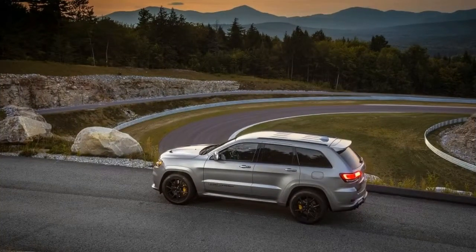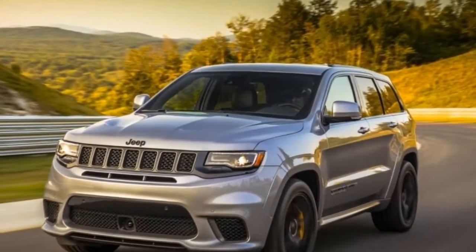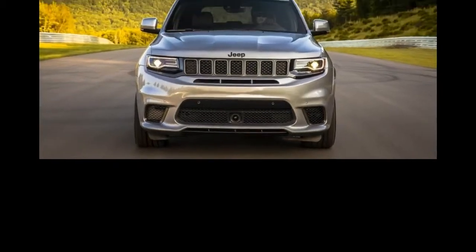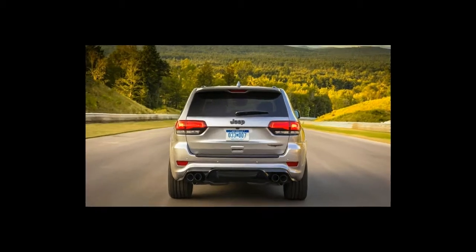That leaves auto, sport, track, snow, and tow modes to choose from. The Grand Cherokee's Quadra-Trac on-demand four-wheel drive system is beefed up to handle the hellacious power of the supercharged engine, with new driveshafts, a stronger rear axle, forged steel chain sprockets, and a stronger differential housing.